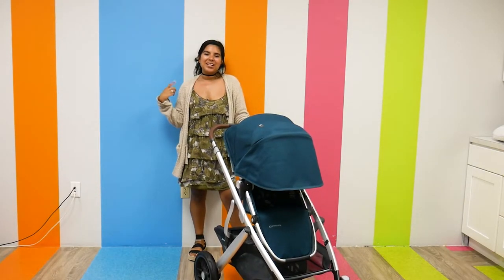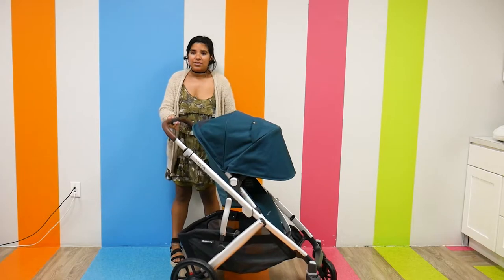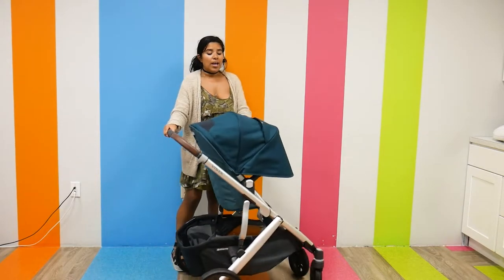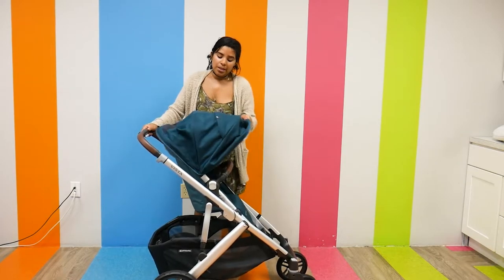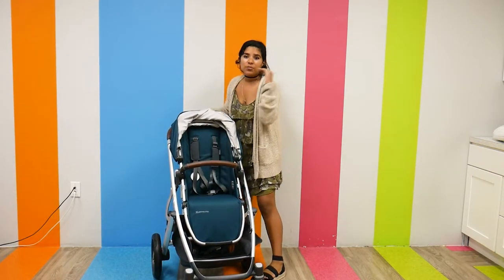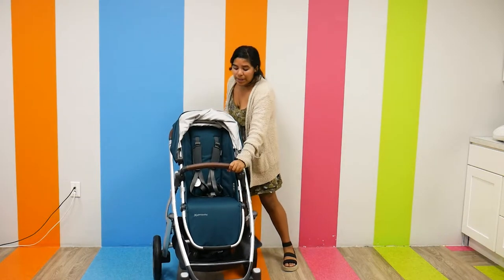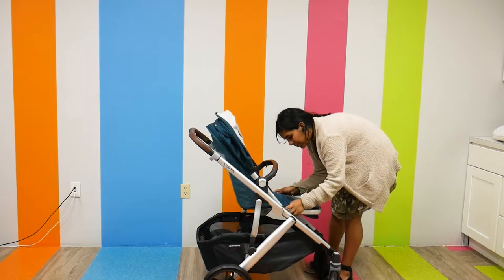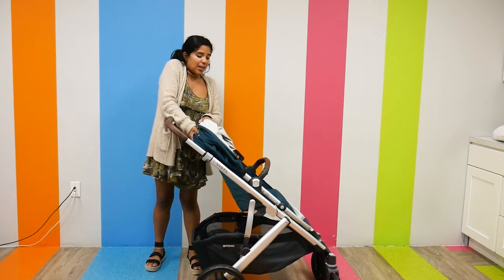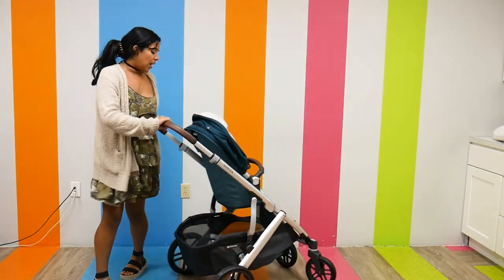The UPPAbaby Vista V2 starts at $929.99 and goes up depending on different customizations and color options. Like the rest it has an adjustable handlebar. The canopy has a ventilated window and a peek-open window in the middle panel. The seats have a non-rethread harness, which is such a lifesaver — all you have to do is slide up and down to change the harness straps. It has a nice belly bar, an adjustable footrest, a nice recline, and it is also reversible so it can be parent facing or world facing.